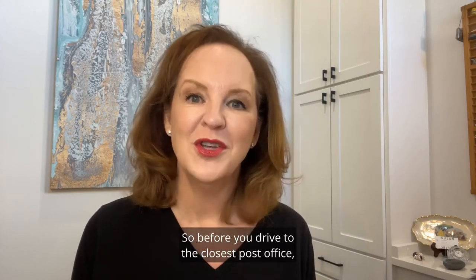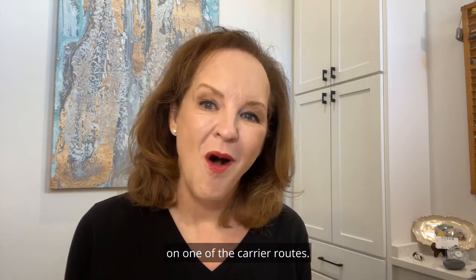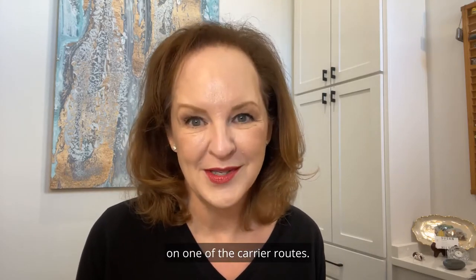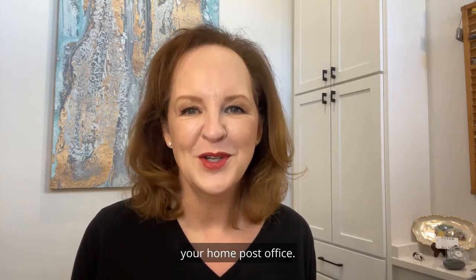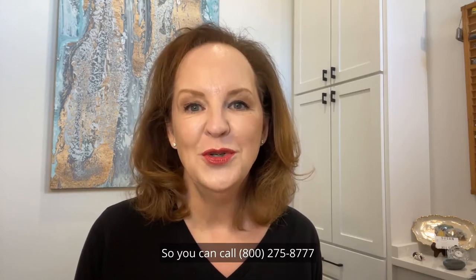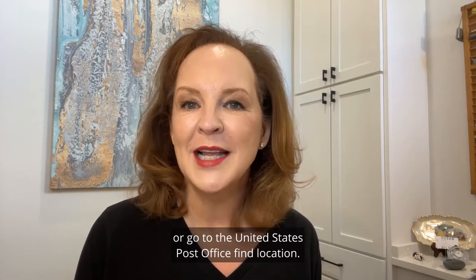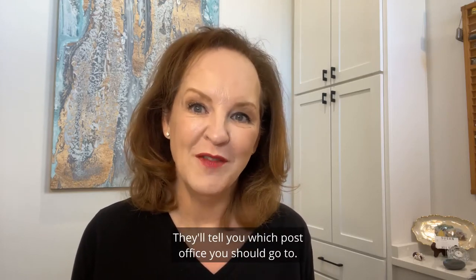Before you drive to the closest post office, call and make sure your house is actually on one of the carrier routes. The closest post office is not necessarily your home post office. You can call 800-275-8777 or go to the United States Post Office find location. They'll tell you which post office you should go to.